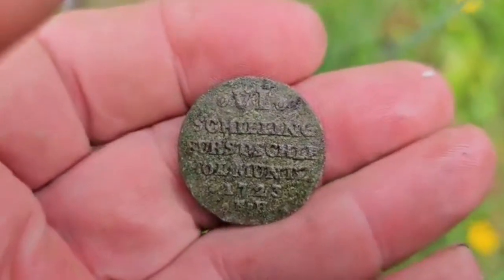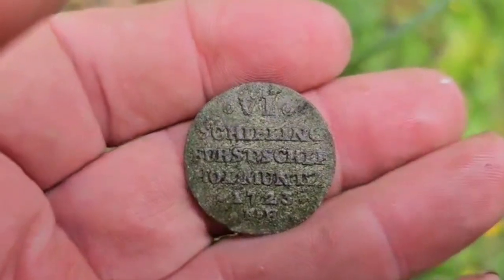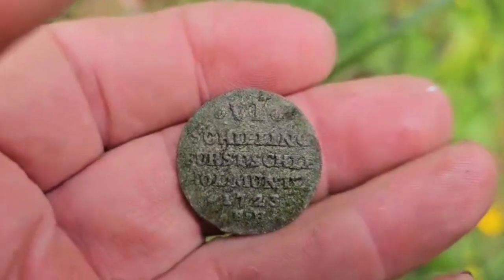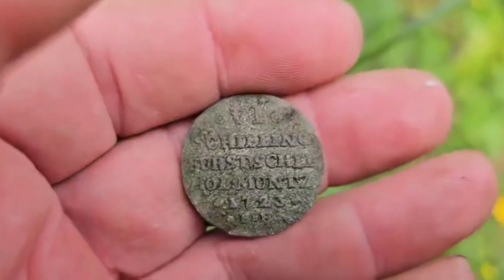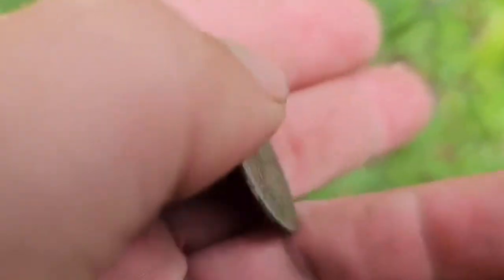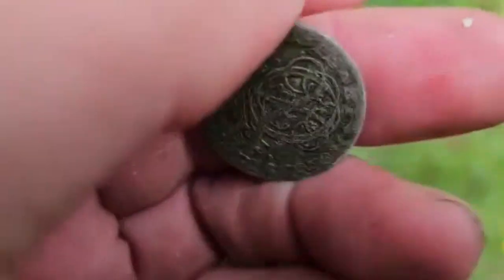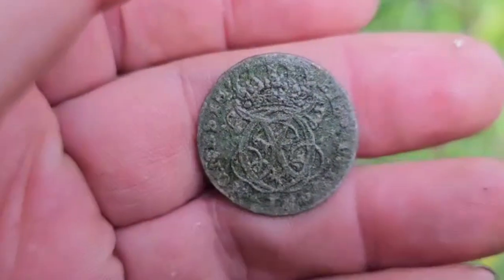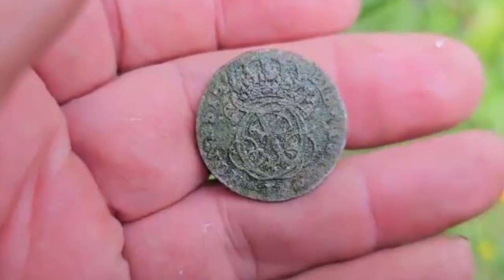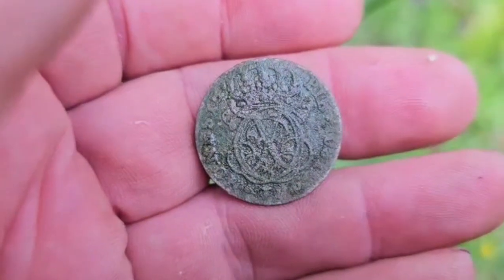Got this silver coin, a bit bigger than normal. It's six shilling, Holstein-Schleswig, 1723. So if it would be in Danish or Norwegian, it would be 12 shilling — one shilling Lubeck is two shilling Danish. I'll put a picture after cleaning it so we can see it.